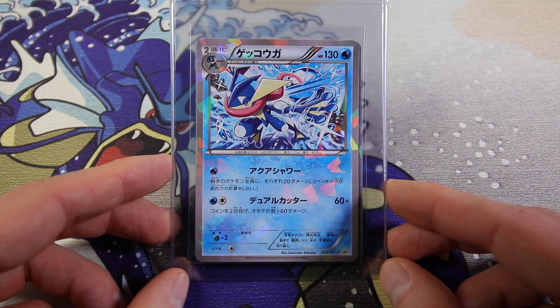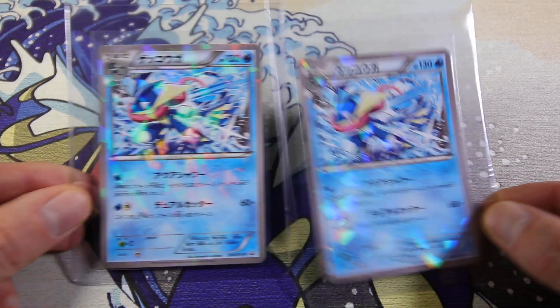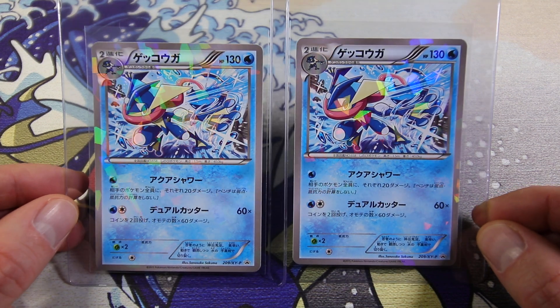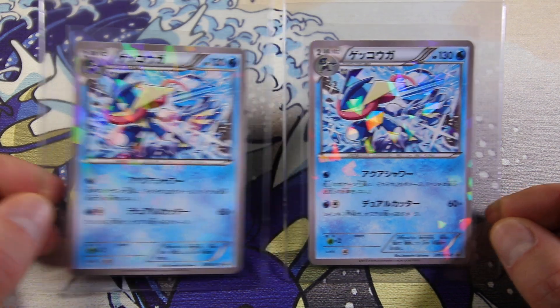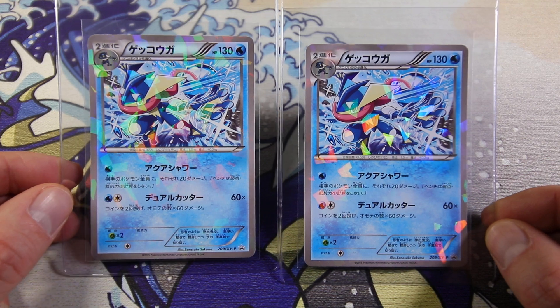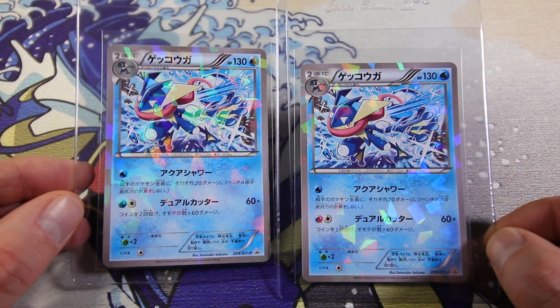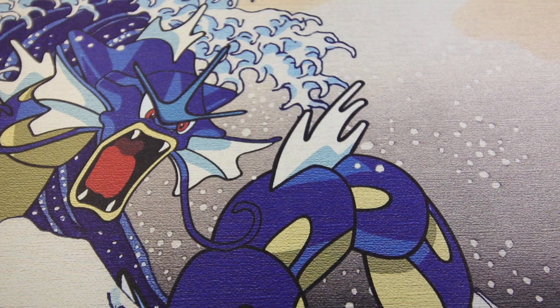We've got a Greninja cracked ice holo promo - actually we have two. This was a convenience store release campaign, Lawson convenience store. Really nice card. I have a few more of these sealed and kind of picked the two best centered and cleanest looking ones. Got them under the sealed blister pack and sending them off now.